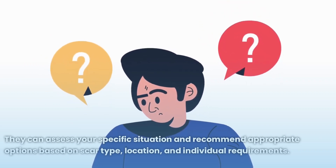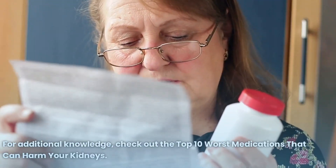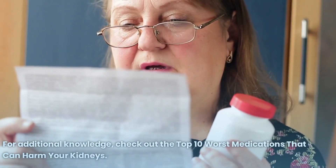A dermatologist or skincare professional can recommend appropriate options based on scar type, location, and individual requirements.